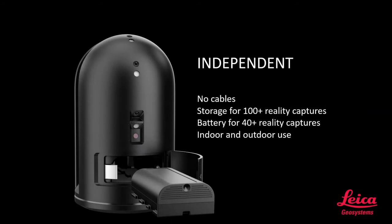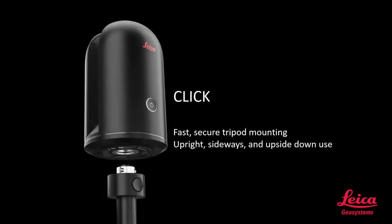The scanner is very independent — no cables required. Storage is approximately 100 scans or reality captures. Battery life is 40-plus scans with approximately two to two and a half hours of battery life, and the scanner can be operated indoors or outdoors. When connecting the scanner to the tripod, a one-button push operation secures the scanner for mounting upright, sideways, or upside down, depending on the application.